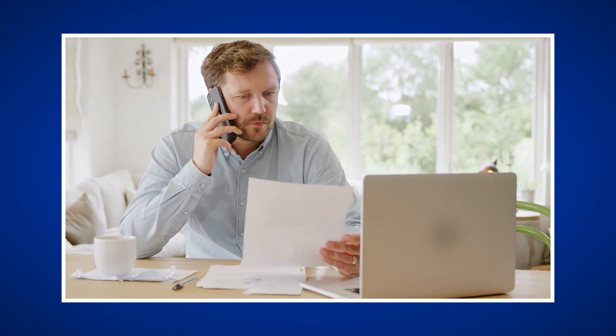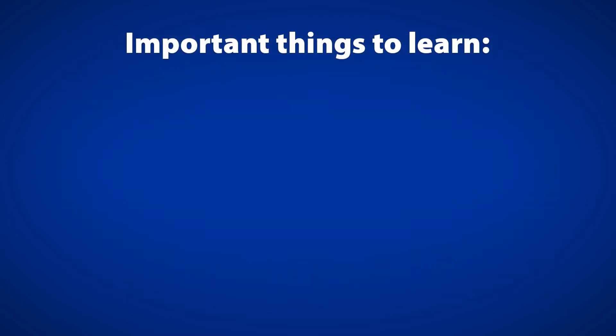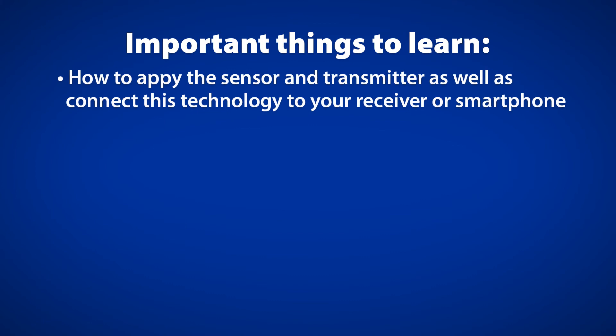Once you have your device, it is important to get education on how to apply and utilize it. Meeting with a certified diabetes care and education specialist, sometimes called a diabetes educator, can help you make sure you use your CGM correctly, including knowing what to do with the numbers you see and what to do if something goes wrong. Some important things you will need to learn include how to apply the sensor and transmitter, as well as connect this technology to your receiver or smartphone.